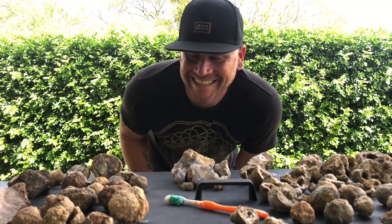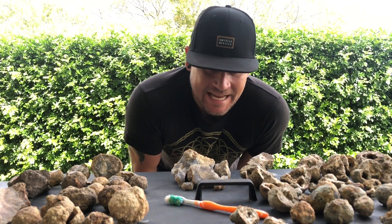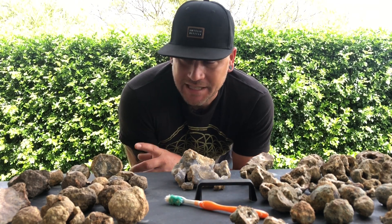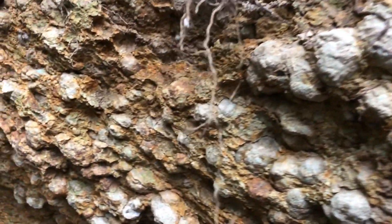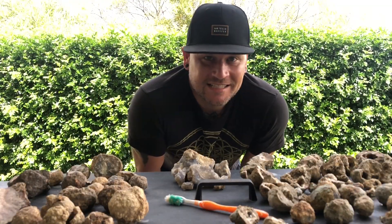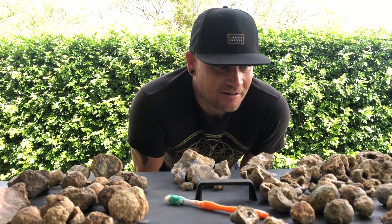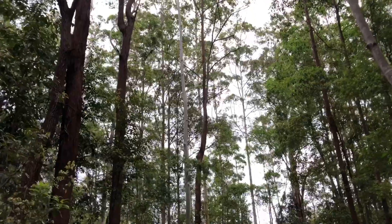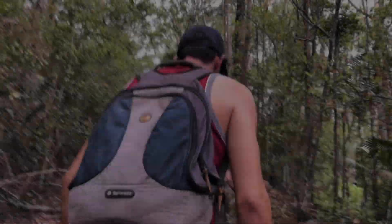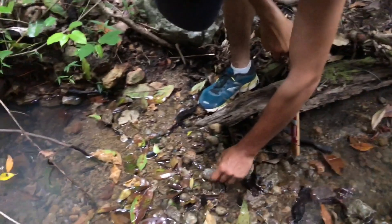Geodes and thunder eggs. I find it hard sometimes to distinguish the two of them. I do understand a geode is hollow, a thunder egg is mostly not hollow — it's more full of stuff. We dug all of these out of the one hillside. We had geodes and thunder eggs coming out on the same face. I'll show you that, and then I think we need to get in and cut some of these open.